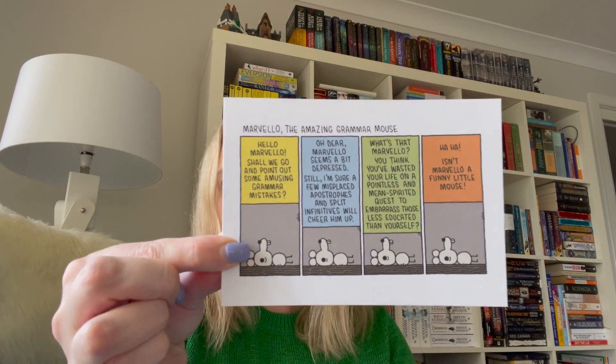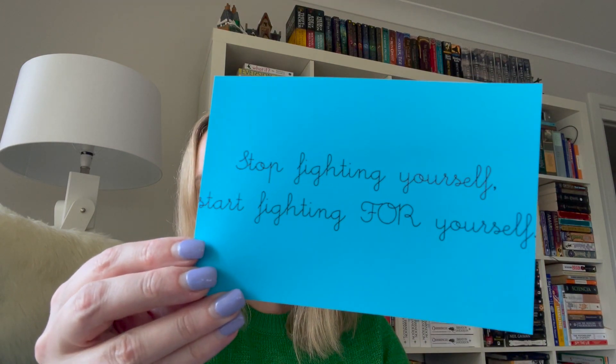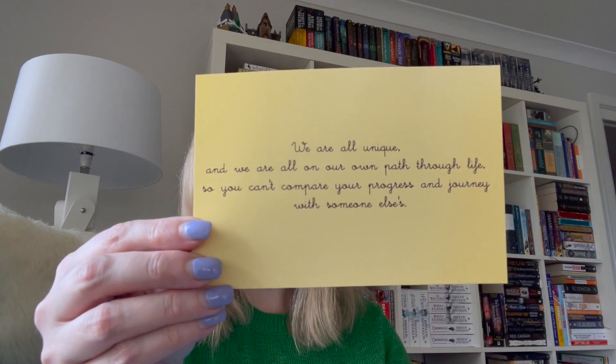I get a bookmark from Book Addiction, and some postcards. So I've got a Marvelo the Amazing Grammar Mouse postcard, and a little card that says 'Stop fighting yourself, start fighting for yourself.' And another cute little card that says 'We are all unique and we are all on our own path through life, so you can't compare your progress and journey with someone else's.' So that's super cute.